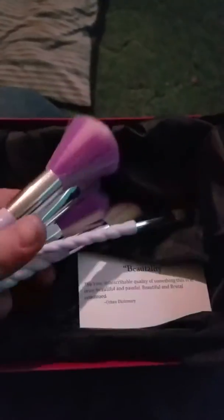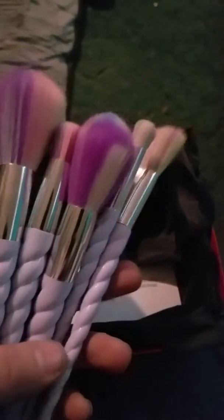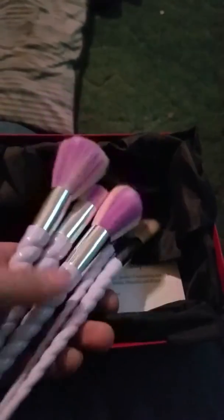You get a blush brush, an eyeshadow brush, an angle brush, a contour brush, and a concealer brush. As you can see, those are little lavender unicorn handles — look at it, just darling.